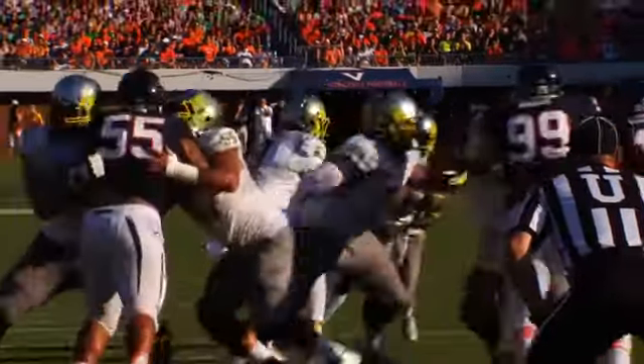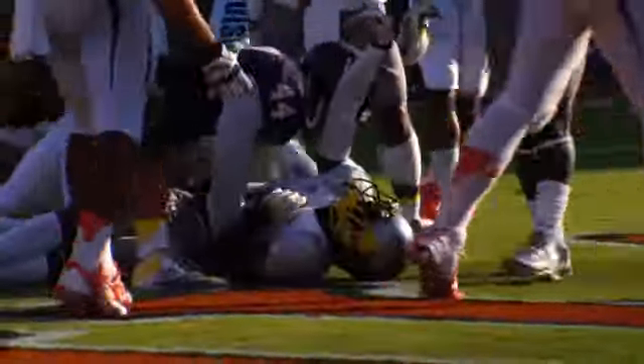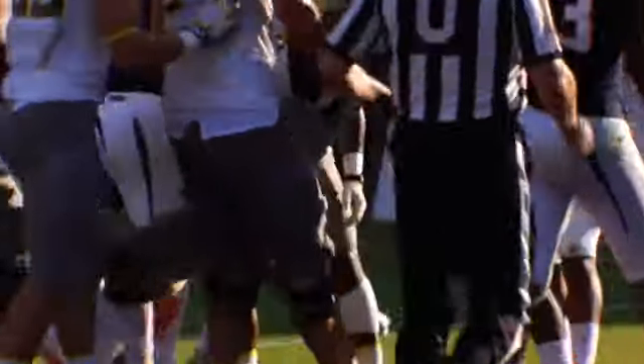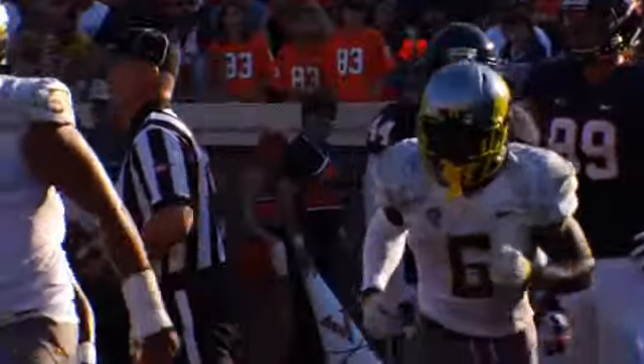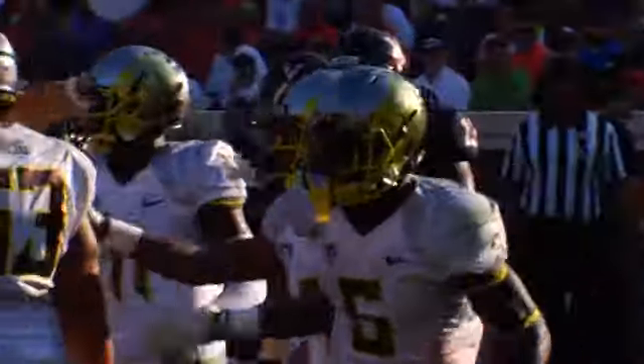Backs up now to go out of the shotgun, three receivers left. Hands the ball off to Anthony Thomas, cutting to the inside. What a move as he takes it all the way inside the one. Did he get into the end zone? No sign yet — it sure looked that way from our perspective. That's a touchdown!